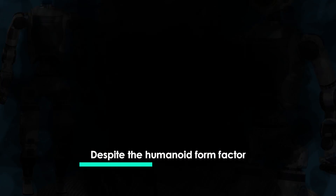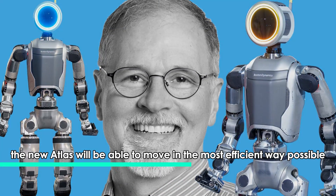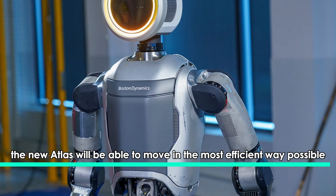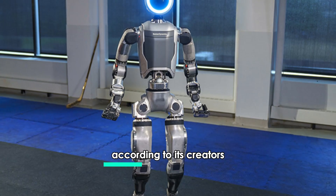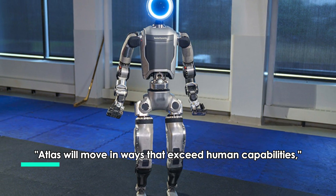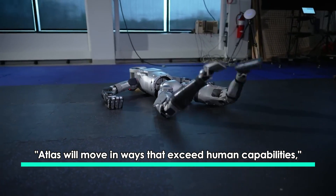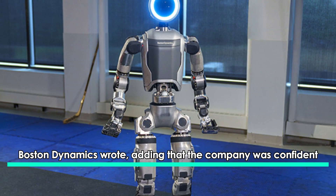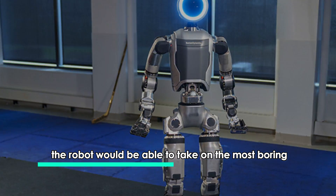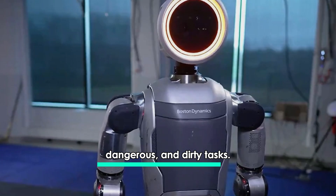Despite the humanoid form factor, the new Atlas will be able to move in the most efficient way possible, without the physical limitations of the human body, according to its creators. "Atlas will move in ways that exceed human capabilities," Boston Dynamics wrote, adding that the company was confident the robot would be able to take on the most boring, dangerous, and dirty tasks.